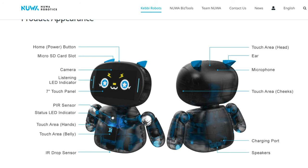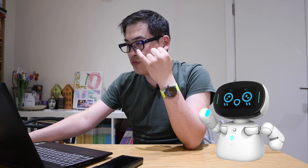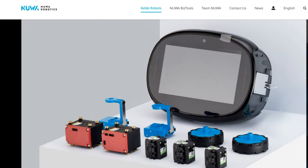This is probably one of the most expensive proper robots I'm going to review on my channel. It has a touch area on the head, belly, hands, cheeks — so four touch areas in total — and a microphone on the back of the head. The key features are sound, lights, movement, recognition, intelligence, and emotion. Overall, I'm very excited about it.